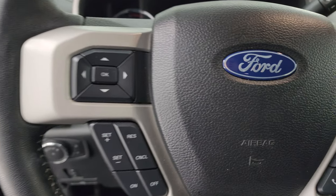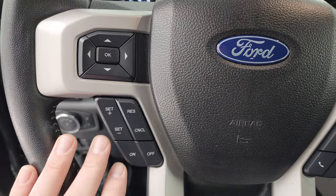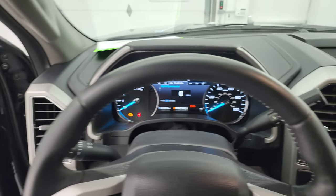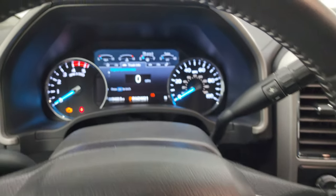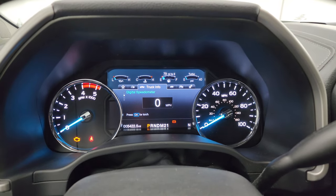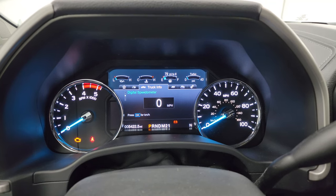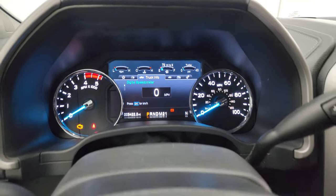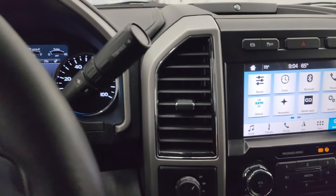The steering wheel is in really nice condition. You get cruise controls and information center controls on the left — leather wrapped — and Bluetooth and audio controls on the right. This truck only has 5,422 miles on it. You do get a digital speedometer; the instrument cluster is very nice and clean, and you get the 6-speed automatic transmission with the optional tap shift.